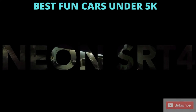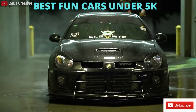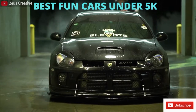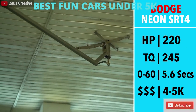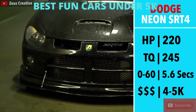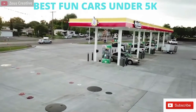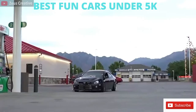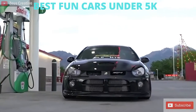Next we have the infamous Dodge Neon SRT4. If you can somehow manage to find a clean example and love raw dramatic power, well this car is for you. 220hp, 245 ft-lbs of torque, and 90% of the time while you're driving, at least one of your wheels is spinning out. It has a 2,900lb curb weight and 0-60 in a very impressive 5.6 seconds. The Dodge Neon is a very raw experience.